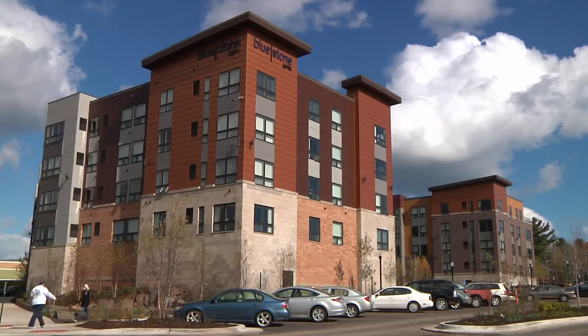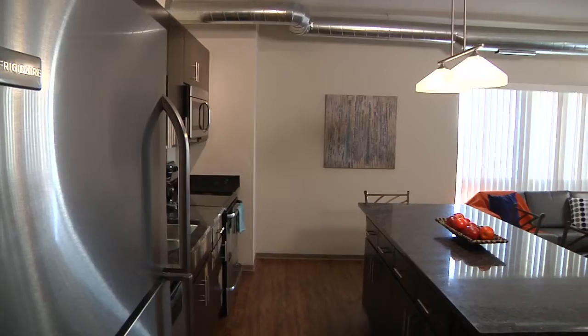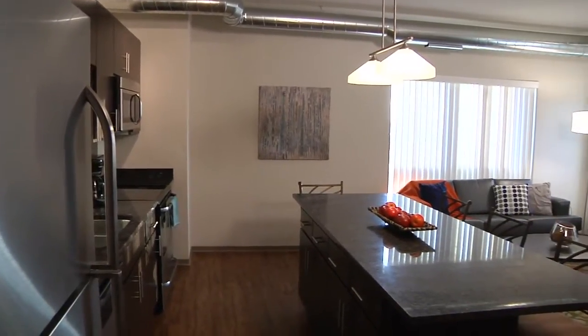Bluestone is the most upscale apartment community in all of Duluth. There's no comparable property. Not only are we brand new but all our features such as granite countertops,